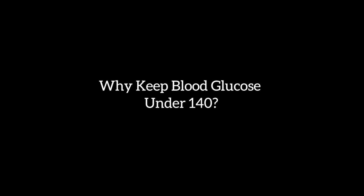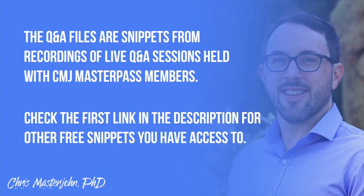This is a clip from a live Q&A session open to CMJ Masterpass members. The first runner-up question is from Diogo Barardo, PhD. His question is: where does your threshold of 140 mg/dL for glucose spikes being nasty come from? Can you delve into it, please?